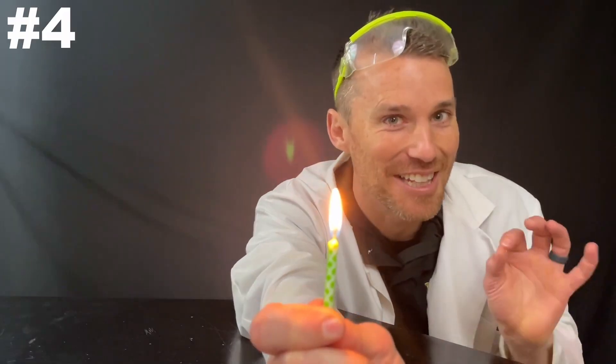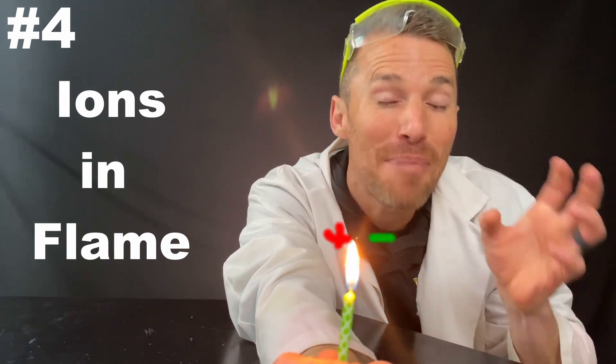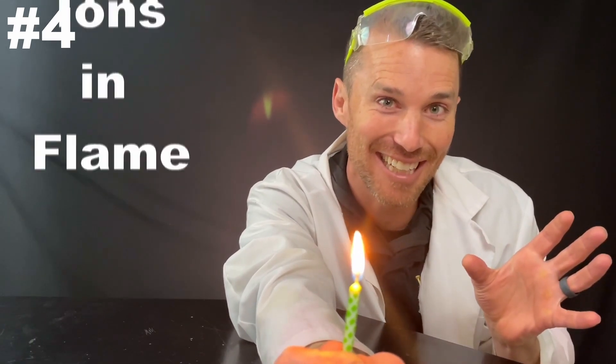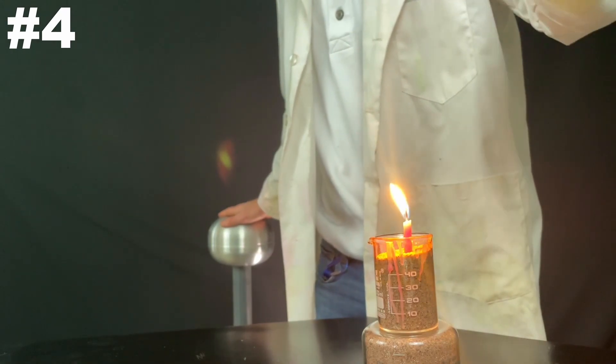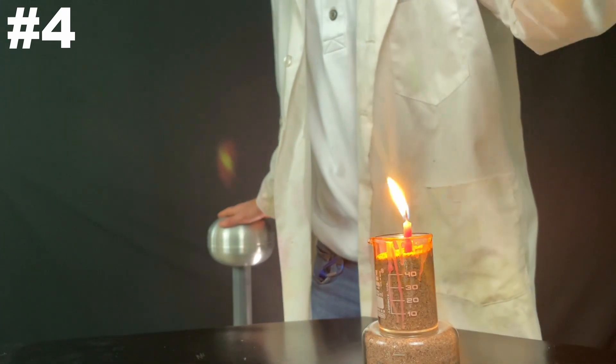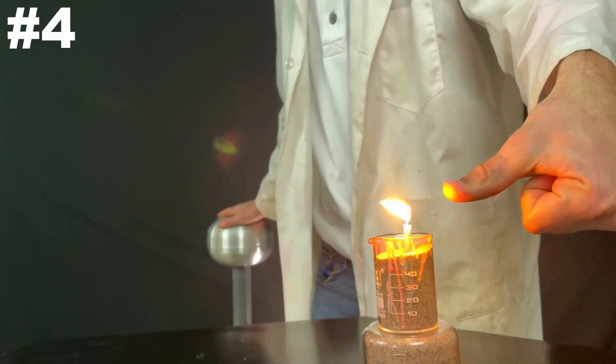Number four, and this one might be one of my personal favorites. The flame has positive and negative ions in it. If I charge my finger, see how the flame bends away? We can't see my face here, but that is probably one of my favorite things to do.